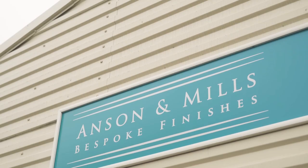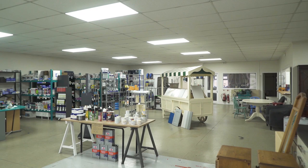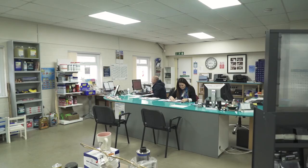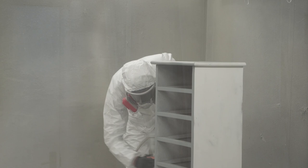Here at Anson & Mills we specialise in bespoke furniture and industrial commercial finishes. We take in furniture, kitchens that need recycling, uplifting, industrial windows — anything that is out of the ordinary or in the ordinary — and we'll refresh them with our 30 years worth of experience.